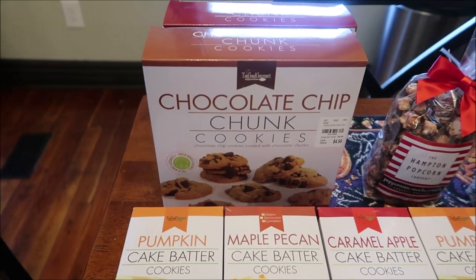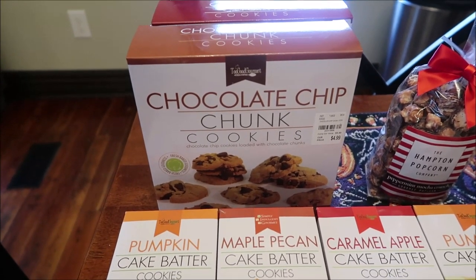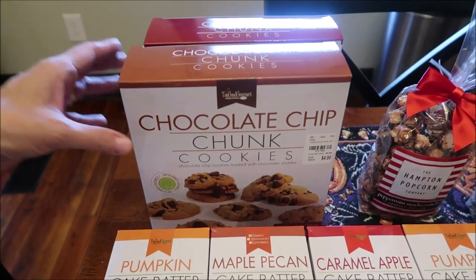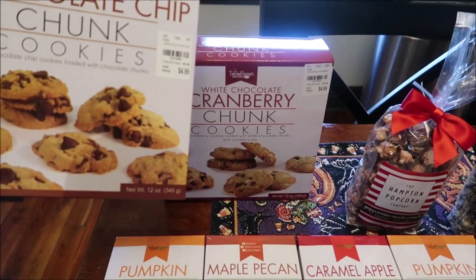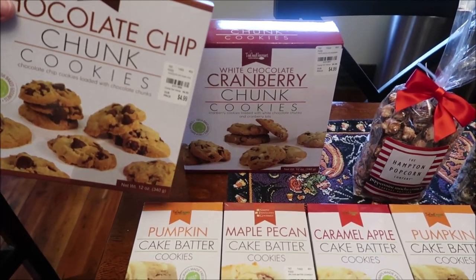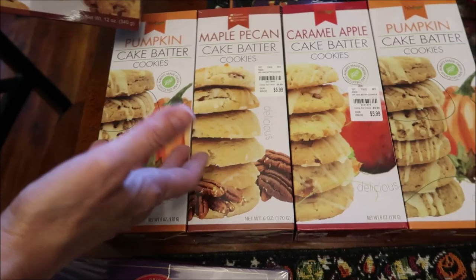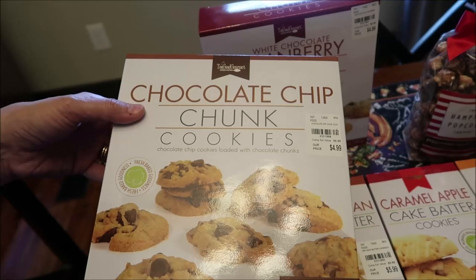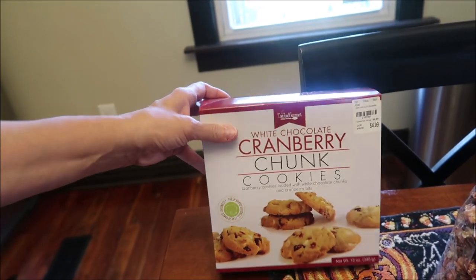I had given up buying Too Good Gourmet, but they had these cookies at Tuesday Morning so I wanted to try them. These are Too Good Gourmet — also listed as Simply Indulgent Gourmet, but it's the same company. These are chocolate chunk cookies in a great big package, and the white chocolate cranberry chunk cookies.